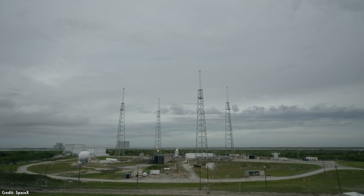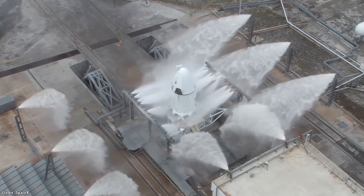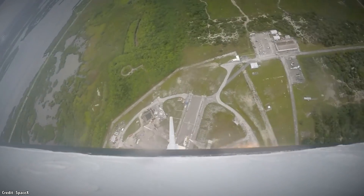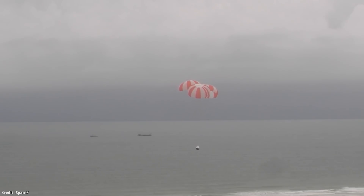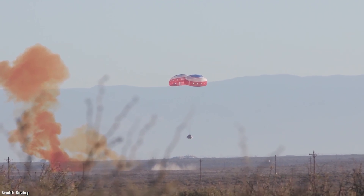In the last few years, we saw pad abort tests for both SpaceX Crew Dragon and Boeing CST Starliner, which are designed to carry astronauts to and from the International Space Station. SpaceX tested their pad abort system in 2015, using those eight SuperDraco thrusters to carry the capsule away from the launch pad. According to Elon Musk, the capsule reached about 160 kilometers per hour in 1.2 seconds, fast enough to carry astronauts up and away in the case of a disaster. Boeing tested their system on November 4, 2019, reaching an altitude of 1.3 kilometers before deploying parachutes and landing back on Earth, cushioned by a huge airbag.